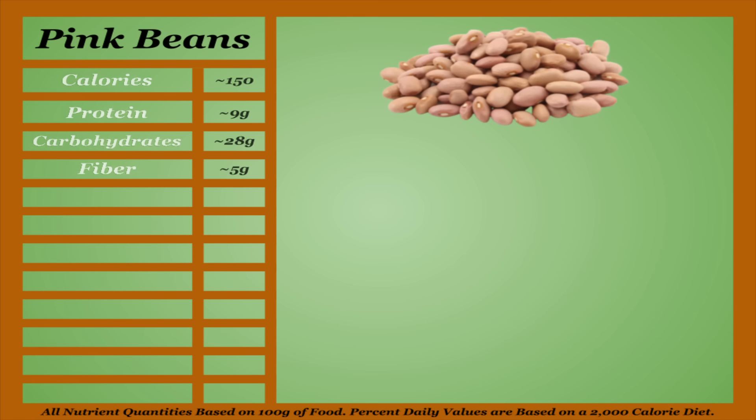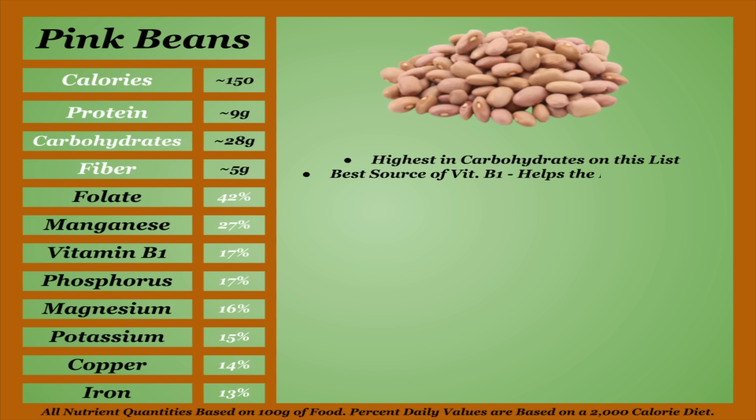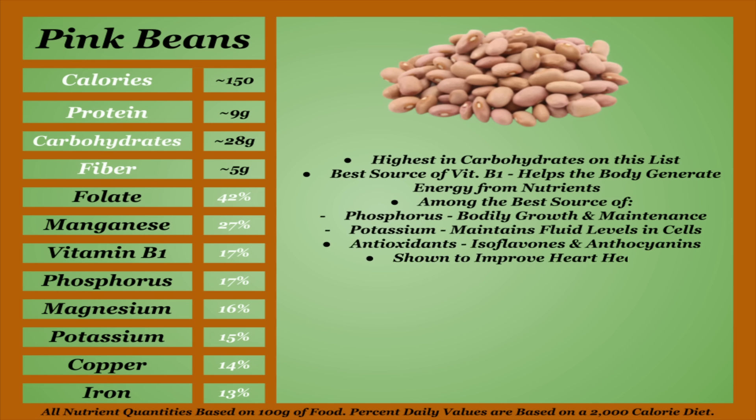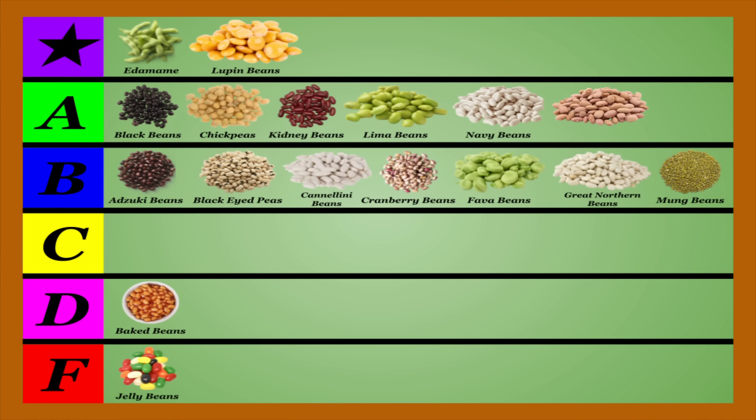Pink beans are a mid-calorie bean with an above-average micronutrient concentration. They're the highest in carbohydrates of any real bean on this list, as well as being the best source of vitamin B1, which helps the body generate energy from nutrients. They're also among the best sources of phosphorus and potassium on this list. Pink beans are one of the highest in antioxidants, including isoflavones and anthocyanins, and are shown to improve heart health and lower your risk of chronic diseases. Unfortunately, they are on the higher end of lectins, tannins, and oxalates, but when cooked and soaked properly, pink beans will do the body very good, and I believe they edged out in the A-tier.